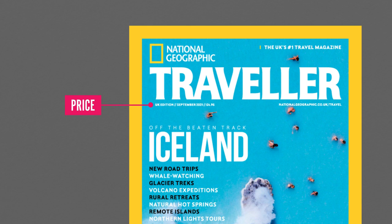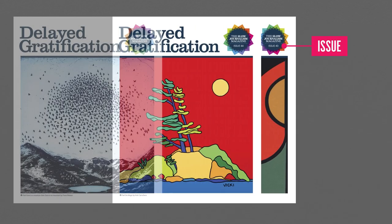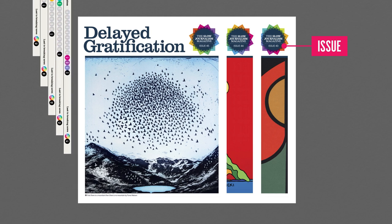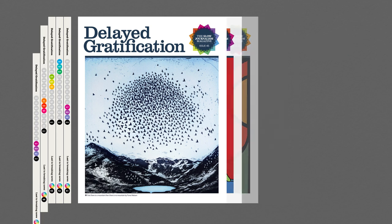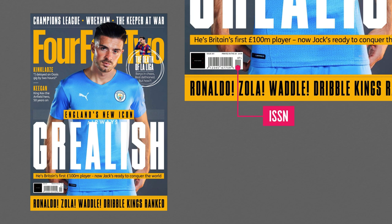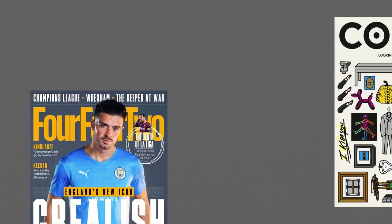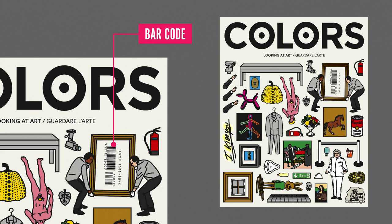Issue numbers not only provide the reader with context, they can also emphasize collectability, so it's worth planning how several issues would look when stacked or arranged together on a bookshelf. All serial publications require an International Standard Serial Number, ISSN — a unique number that references a publication, which forms part of the barcode. All publications that charge a cover price require a barcode, which is scanned at the point of purchase.